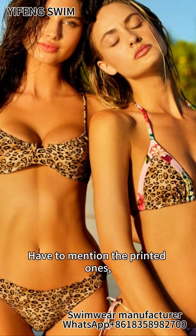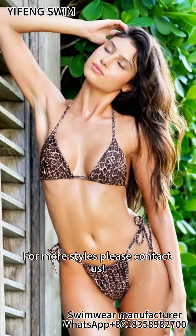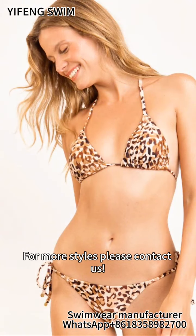Have to mention the printed ones, especially the leopard print, which is a must-have. For more styles, please contact us.